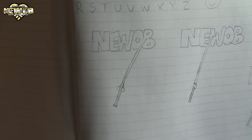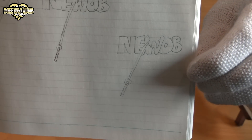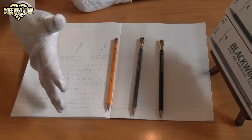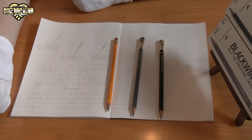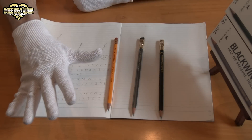Basically there it is. We've got the HB, we've got the Blackwing, and the Blackwing 602. The darkest line I can get is with the Blackwing 602, then the Blackwing, then the HB pencil. I was very interested to try this out myself and also let my students have a chance to try them out — to try the best pencil in the world. I think it's a good experience, even though it's something as small as a pencil.